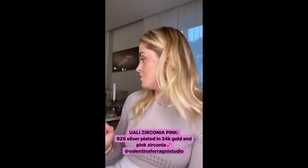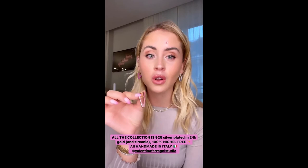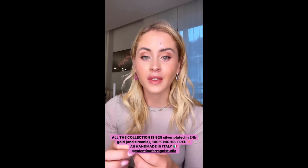We also have this one — it's the Wally Zirconia Pink, made entirely with pink zirconia. It's so beautiful. All the Wally earrings are made in 925 silver, plated in 24-carat gold with white zirconia, and everything is made in Italy and is nickel-free.